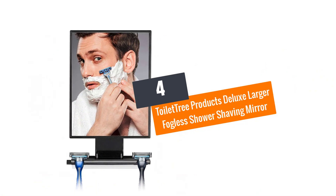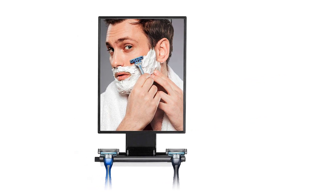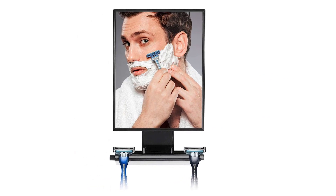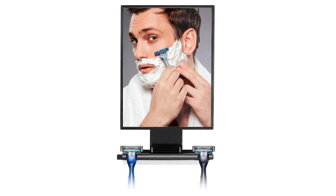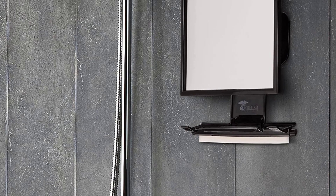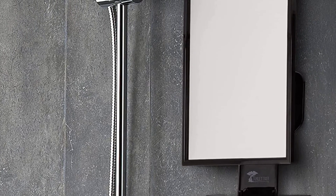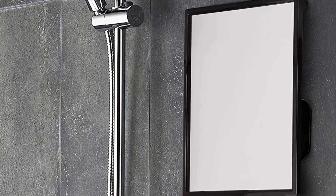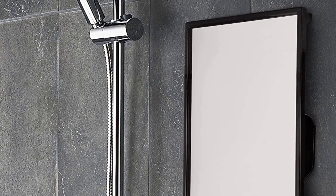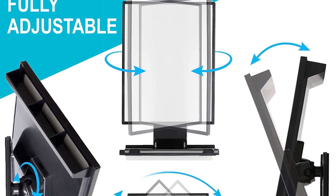At number 4: the Toilet Tree Products Deluxe Larger Fogless Shower Shaving Mirror. This product is among the best-selling shower mirrors so far. It comes with a larger and reflective surface and features a slimmer frame. As with the original design, this upgraded model does not have harsh chemicals or special coating — no fog. It also comes with a wider water chamber that you can fill with ease.